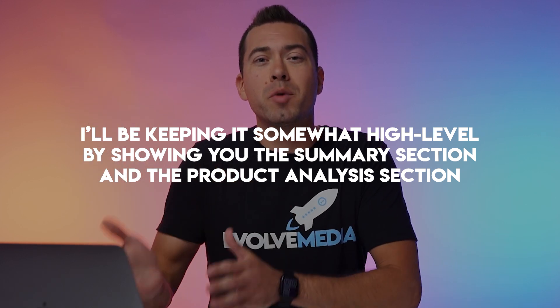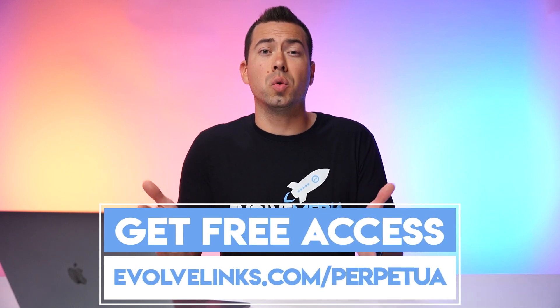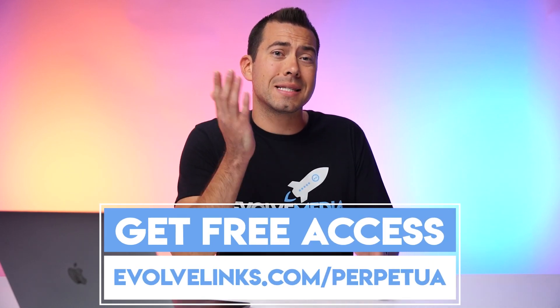This video is part one of a series of videos I'm going to be making showing off the features of this Perpetua tool. In this video, I'll be keeping it somewhat high level, showing you the summary section and the product analysis section. After you sign up, you'll want to link up your Amazon account, then wait a few hours for the data to populate. After a month passes from your original signup date, Perpetua will automatically import the last 30 days of data and you'll be able to compare month over month changes. To get free access to this tool, go to evolvelinks.com/Perpetua.